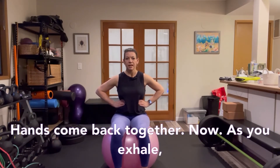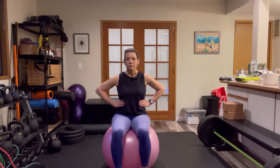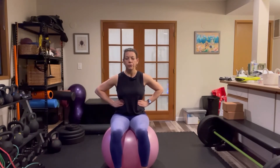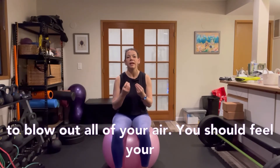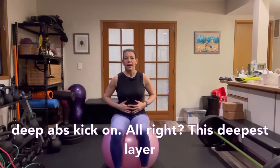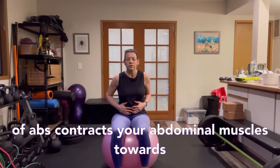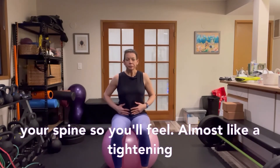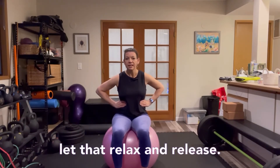As you exhale, think about blowing out birthday candles. Blow out all of your air — you should feel your deep abs kick on. This deepest layer of abs contracts your abdominal muscles towards your spine, so you'll feel almost like a tightening of your waistline as you exhale. As you inhale, let that relax and release.